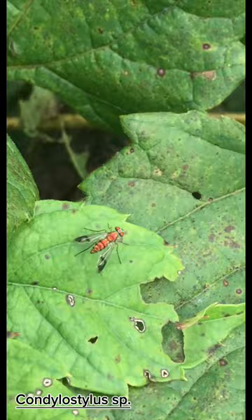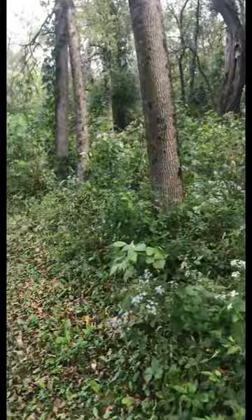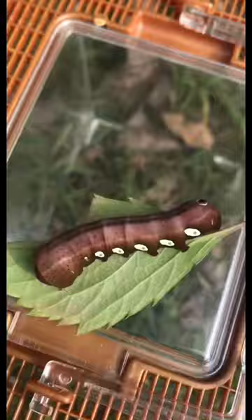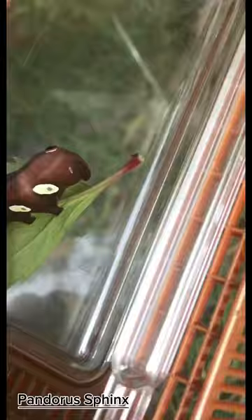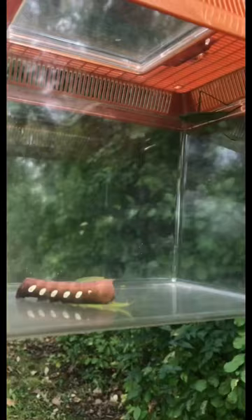A little orange metallic fly of some sort. And this right here is a Pandora Sphinx moth caterpillar — super cool looking, looked even better in real life. That's what it turns into there. Yeah, super cool patterns on him, and he was an absolute unit.